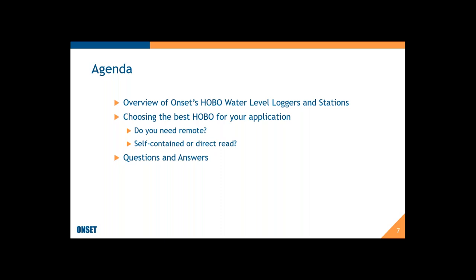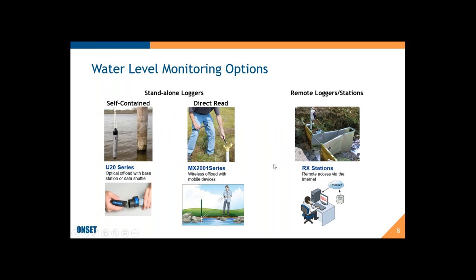Here's a quick overview. First I'll give you a brief overview of what we have to offer. Then I'll get into how you choose which is best for your application. Two big questions are whether you need remote or not, and if you don't need remote, whether you want self-contained or direct read. Then there'll be time for questions and answers at the end.